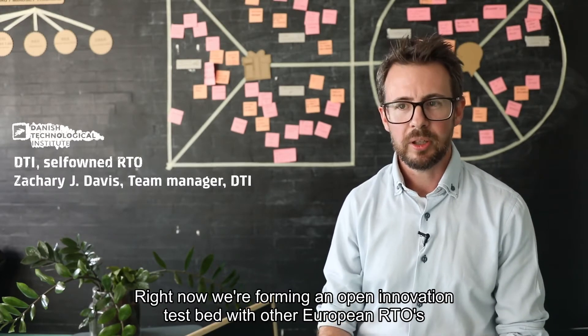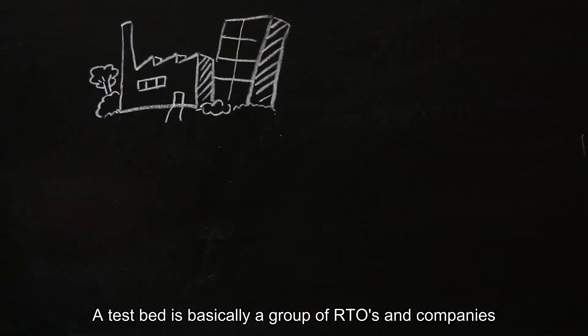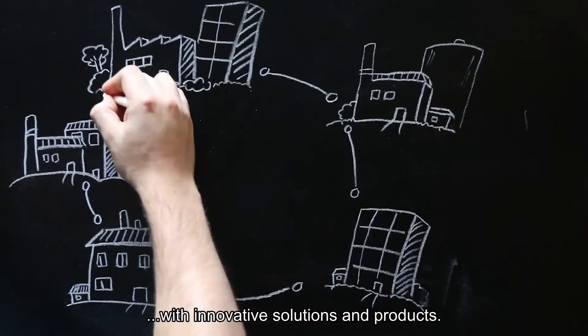Right now we're forming an open innovation testbed with other European RTOs within Horizon 2020. A testbed is basically a group of RTOs and companies that provide consultancy and infrastructure to SMEs with innovative solutions and products.